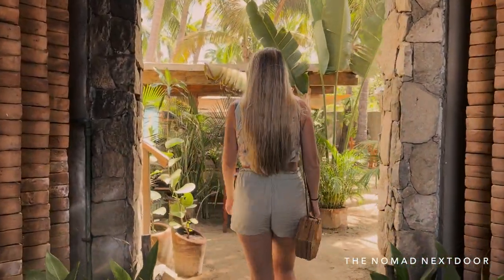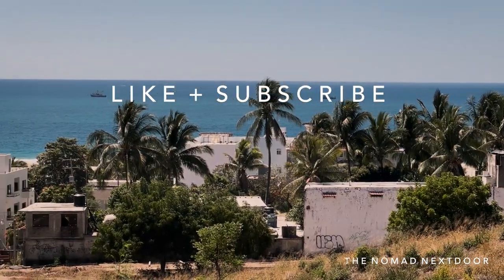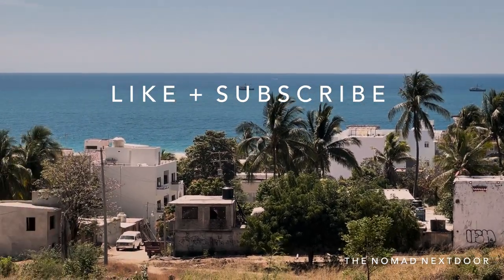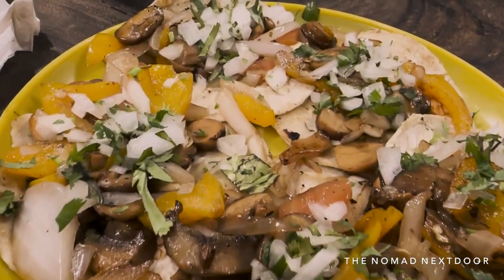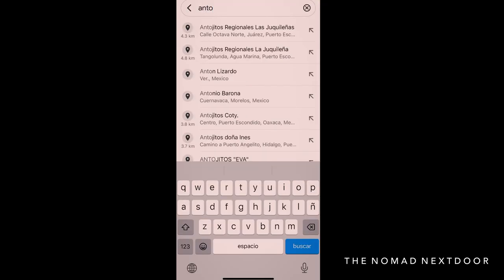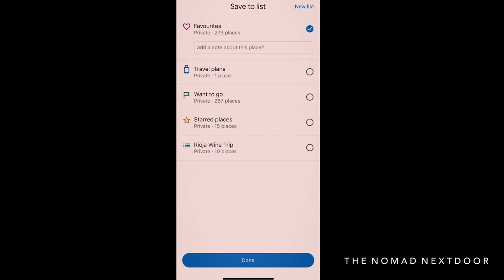If you find this information helpful, please hit the like button and subscribe to the channel — it's a completely free way of supporting it and helps me bring you more videos like this one. It might also be a good idea to open up your maps app and save your favorites as we go through the list.